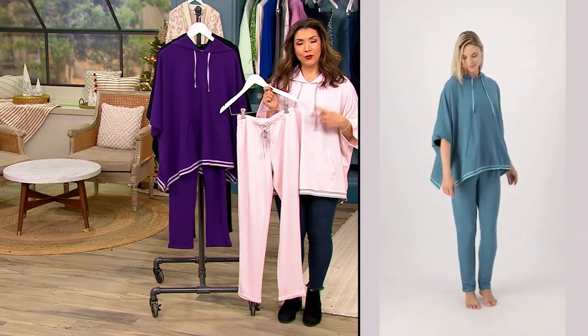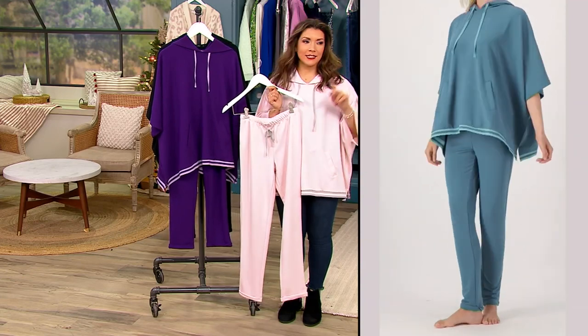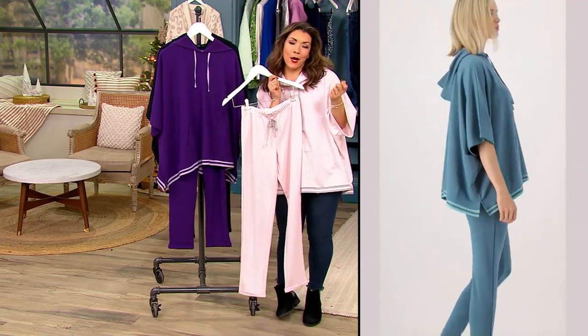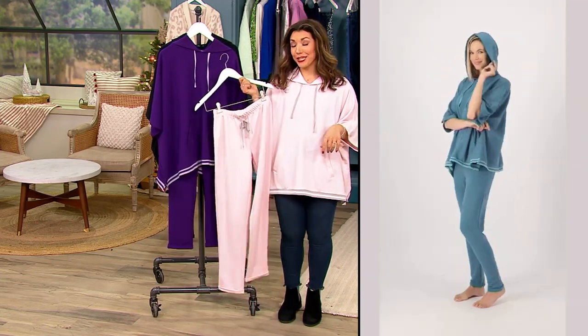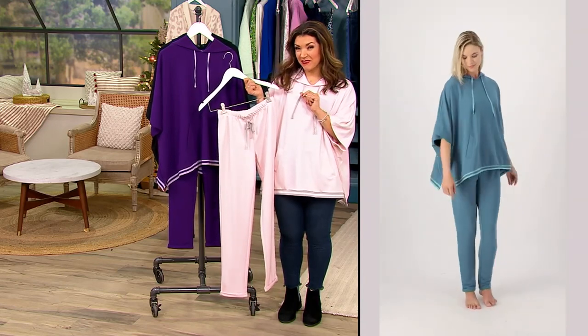Could you imagine just putting this set on and knowing you're going to look pulled together, whether it's a doctor's appointment, running errands, grabbing coffee or tea or lunch with a friend, stopping by somebody's house to pick something up or drop off a gift? It's really cute and pulled together with a name we know and love — Hanes.